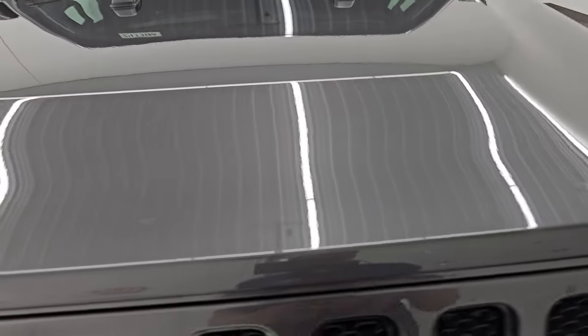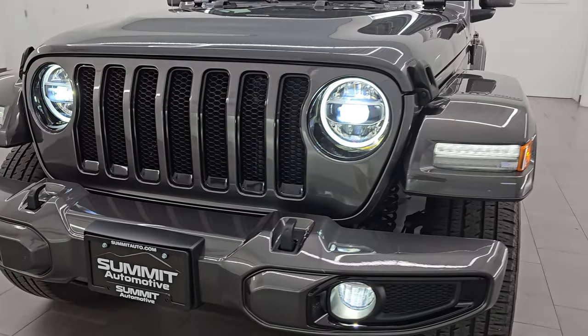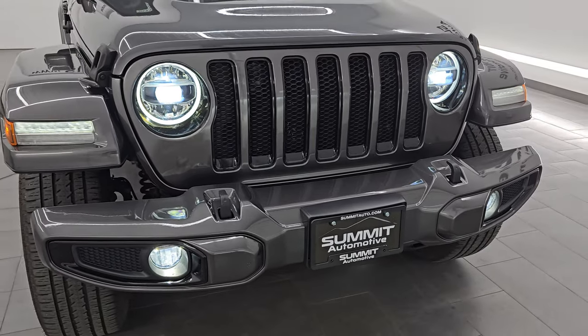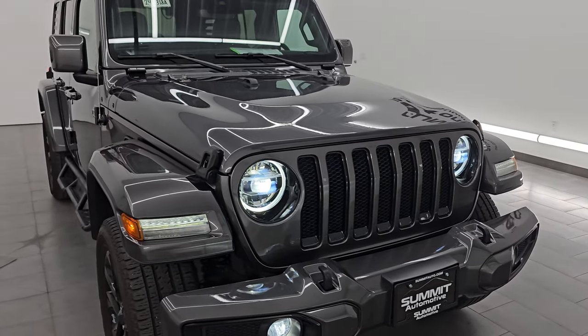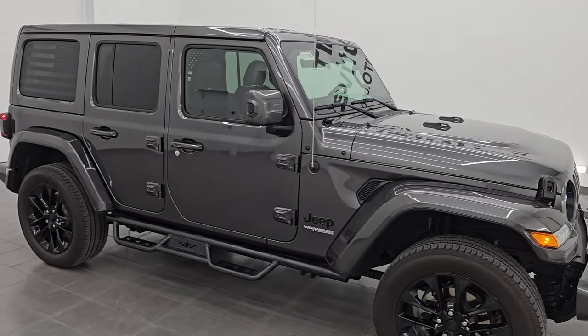Let's check out these LED lights — they are very bright and all working nicely. You also get LED running lights in the fenders. I would highly recommend this Jeep Wrangler Unlimited Sahara High Altitude from a quality and condition standpoint.